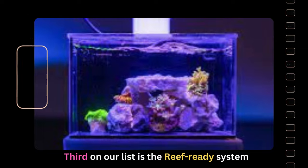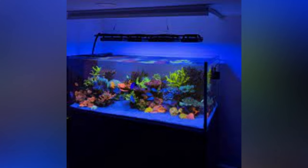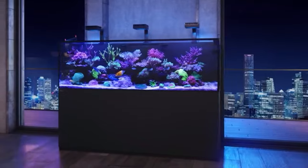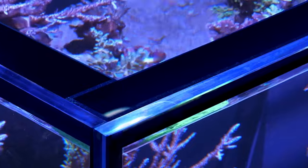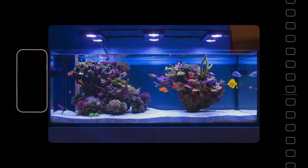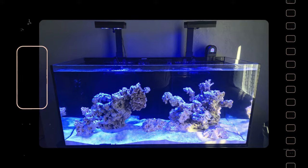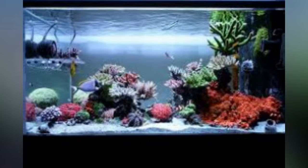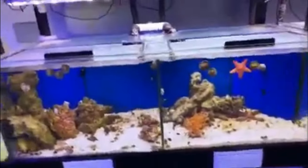Third on our list is the Reef Ready System. Reef Ready aquariums are specifically crafted for saltwater reef tanks. These tanks are often available pre-drilled, allowing you to customize and install your overflow and sump setup. Alternatively, some models come complete with all the necessary components for efficient reef tank filtration systems. The appeal of these Reef Ready all-in-one setups lies in their ability to simplify the often complex and risky DIY tasks associated with setting up a reef tank, saving you time on intricate installations and leaving more time to focus on researching and planning for the vibrant inhabitants of your new reef ecosystem.